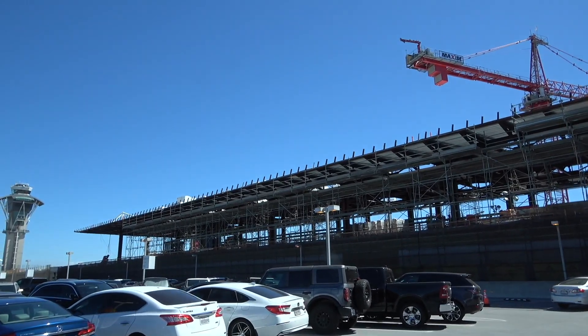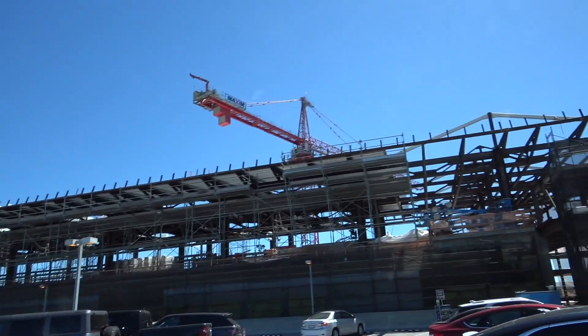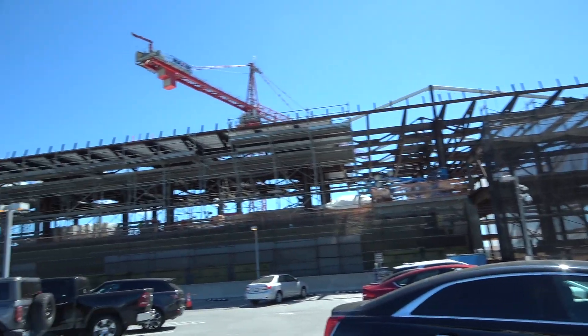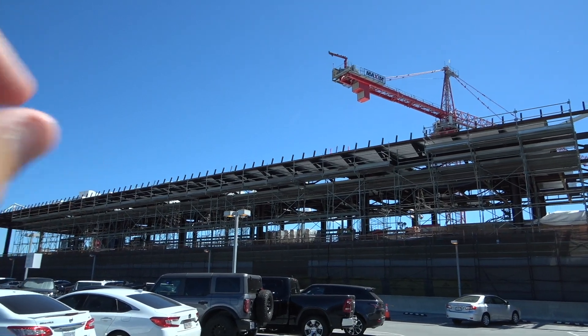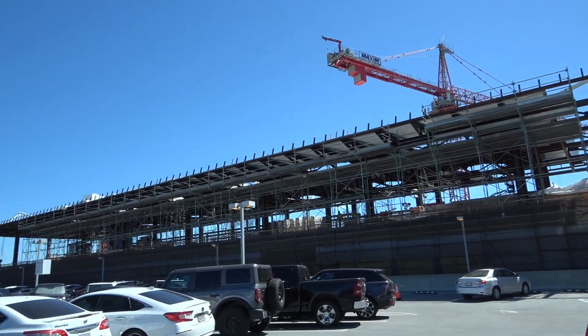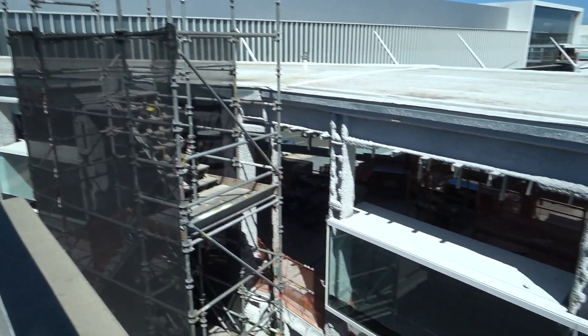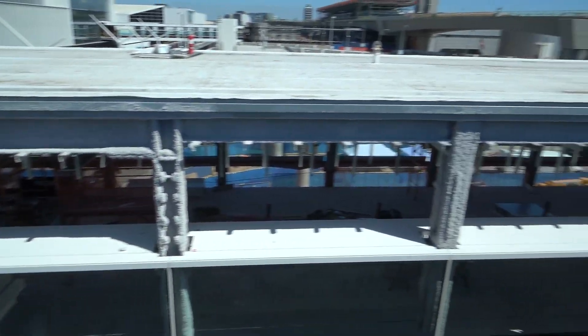Alright, and we're out here at the west station. The west station topped out, I believe, back in July. And this is the final station to top out. You can see it coming along as it continues all the way across.